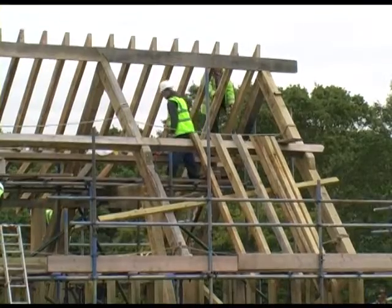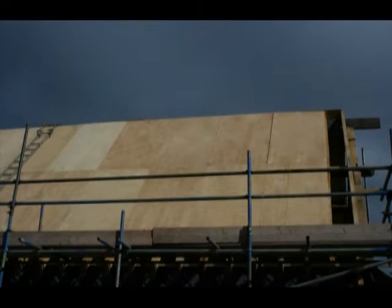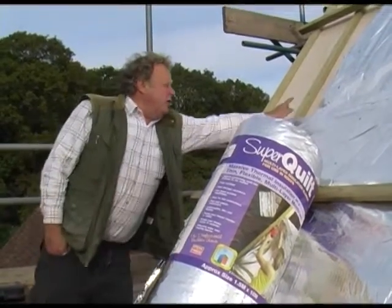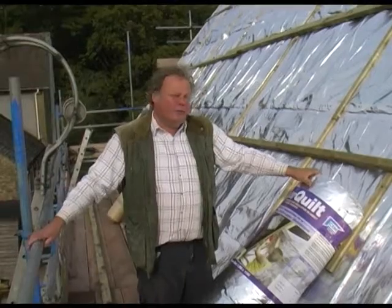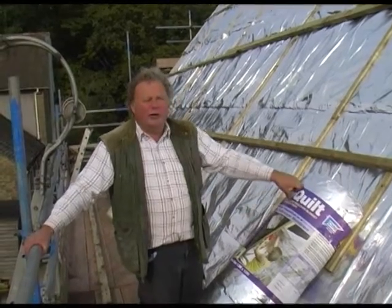Once the main roof structure was in place, the purlins — which are the lateral pieces — were put in place, then the rafters, and after that we could put up the plywood sheeting, the insulation, and ultimately the slate roofing. We put counter battens on top of the rafters over the top of the plywood. We're now putting the insulation over the roof, which is a super quilt built up with several layers of foil, foam, and other materials.